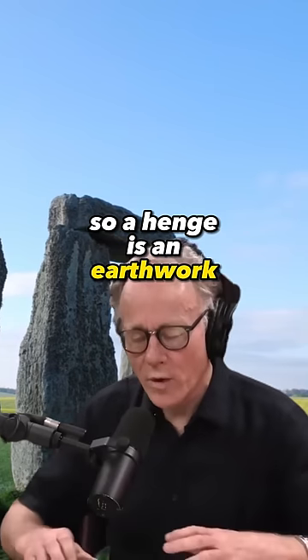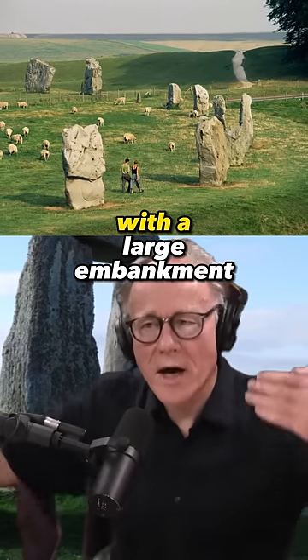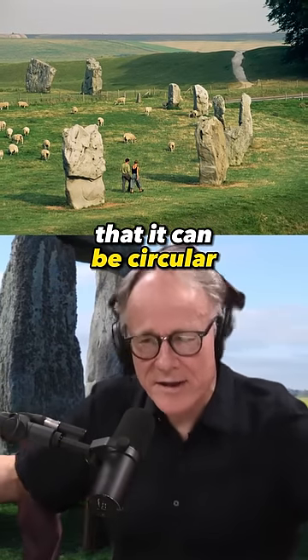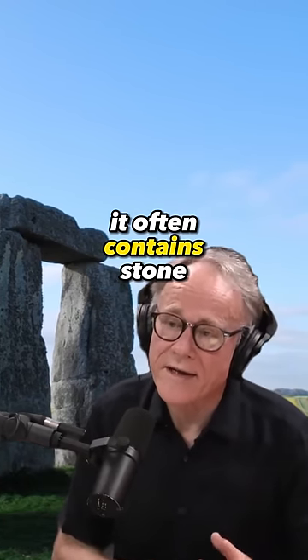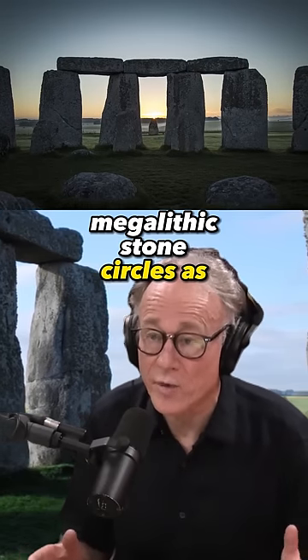So a henge is an earthwork which consists of a deep moat with a large embankment outside it. It can be circular, it can be square, and in the UK and other parts of Europe it often contains stone circles — megalithic stone circles as well.